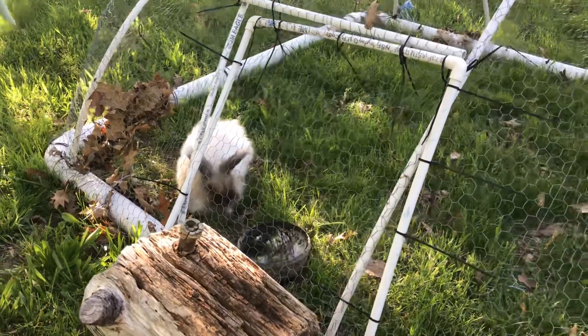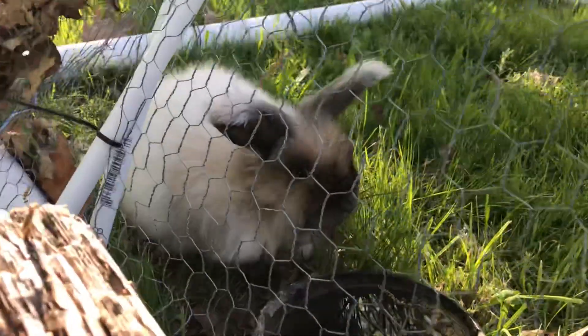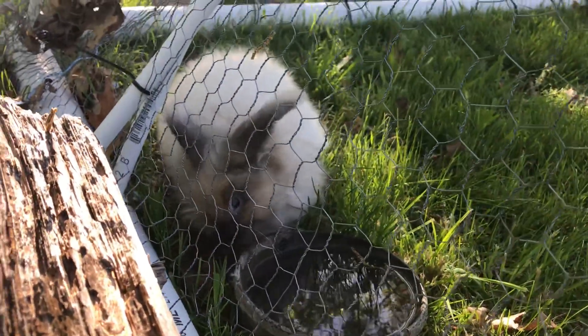Good morning! Who's that? Is that Applejack? Hey buddy! Good morning! I hope you're all doing great today. Happy Tuesday.